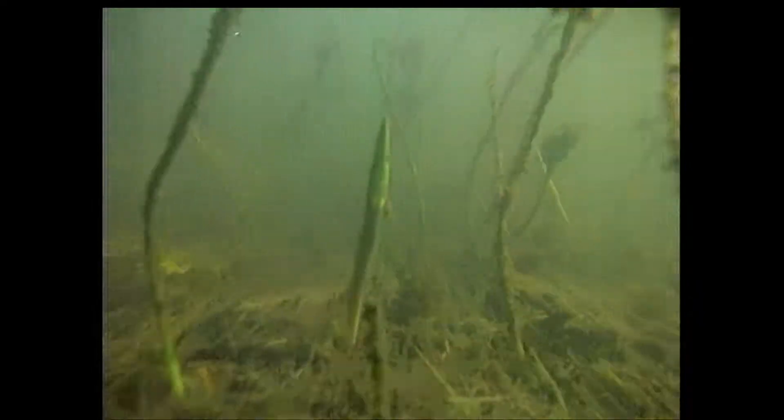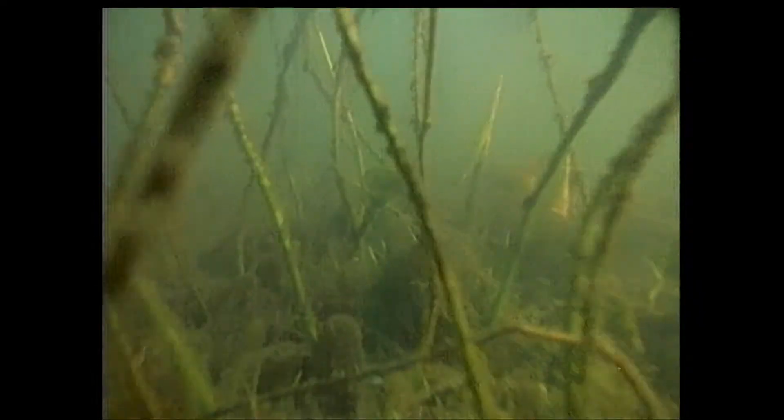Put yourself in a bass's place. It's springtime and the sun is gradually warming those cold waters. Your metabolism is picking up and you're starting to rove about. You swim into the shallow waters, and if it feels good, you stay. When the temperature is right, you try to reproduce. You don't really choose to do any of these things — you do what you have to do because that's what nature has programmed you to do.